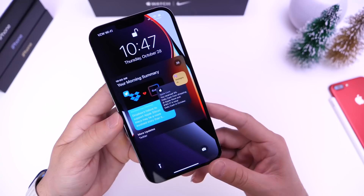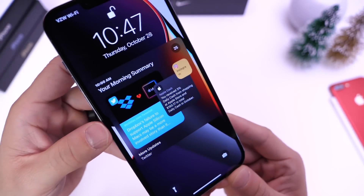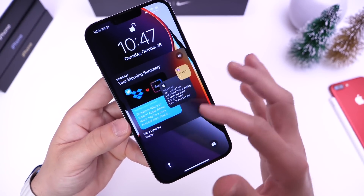There are also improvements to notification summary. This is a super nice-looking notification summary. If you use notification summary, iOS 15.2 will bring an improvement to that UI as well.